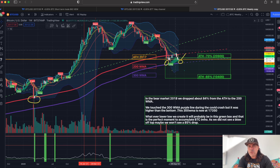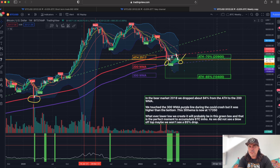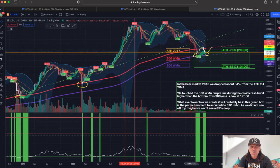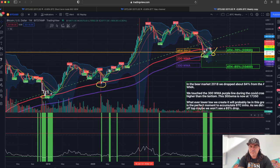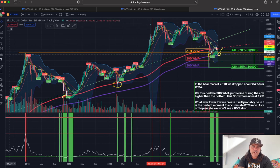If we look at the weekly chart, the BAM already called a long some weeks ago. We went above the 200 weekly moving average and we are coming down again. We can see a kind of double bottom on the 300 weekly moving average, which is in this green area that I drew on the chart months ago, when I said 70% chance of 20k and 85% chance of a drop to the 10k level.